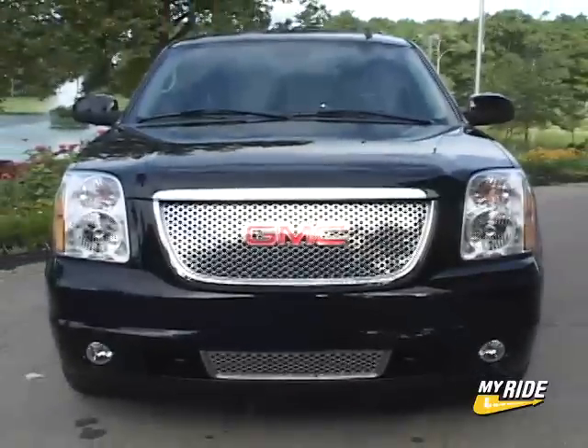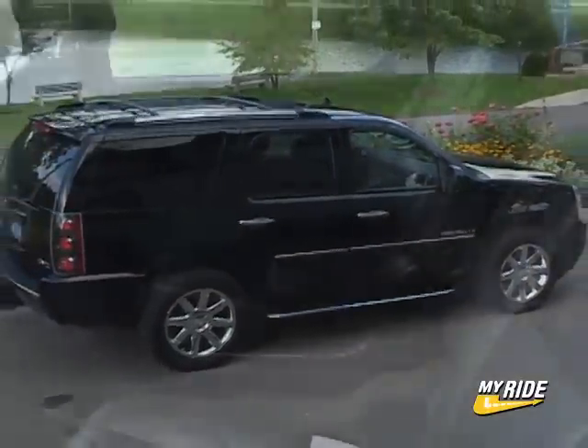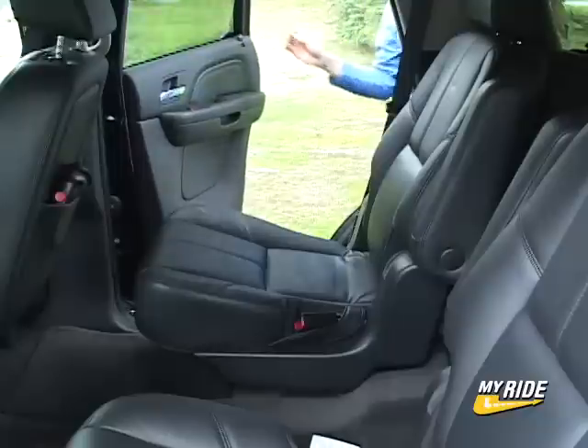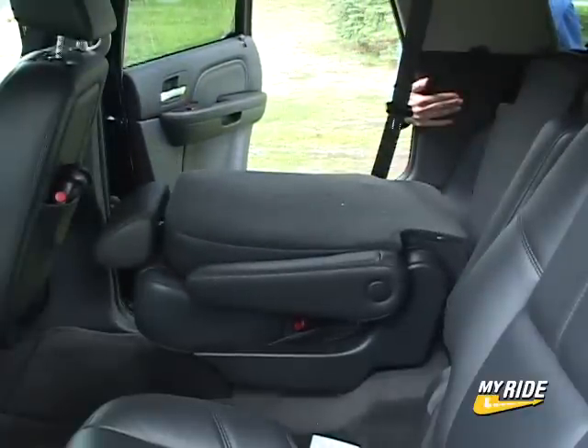Those showing slightly more decorum will appreciate the Yukon's less gaudy appearance. Seating up to 7 in the Yukon Denali is made easier by this clever power release function that makes getting back to the third row a breeze.